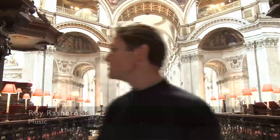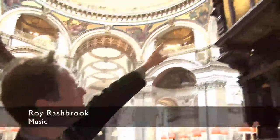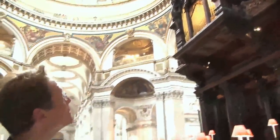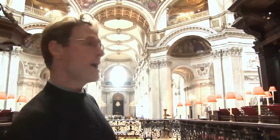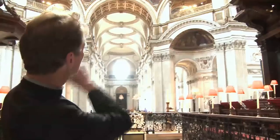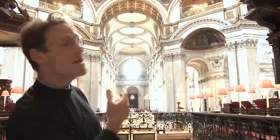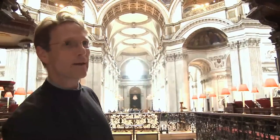My favourite place is right over there — that's where I stand during all of the services and sing, and I get to look up at the organ. The reason that is my favourite place is because my grandfather used to work on the organ. He worked for Willis and Sons in the 1920s and was part of the team that rebuilt the organ right down in the west end of the cathedral when work was going on on the dome. So for me, getting a job here and being able to look at that every day felt like coming home.